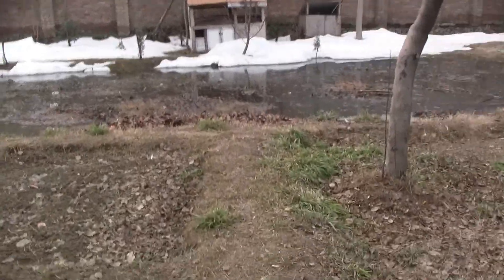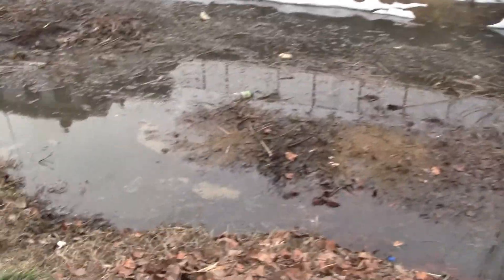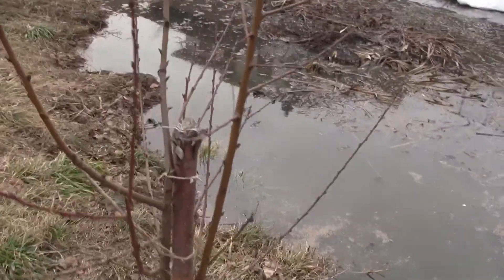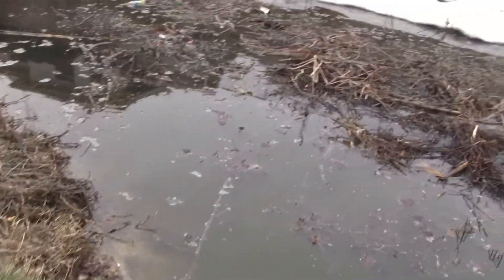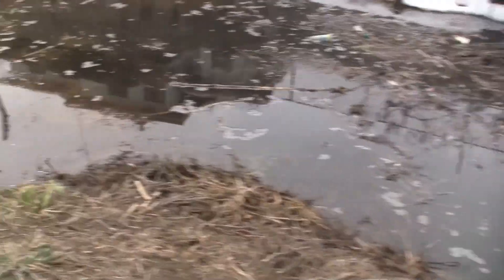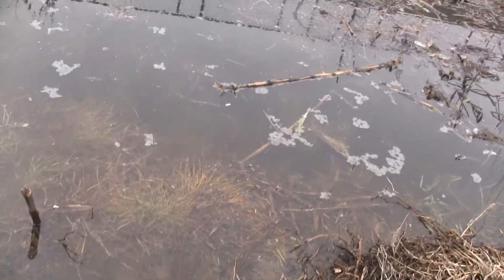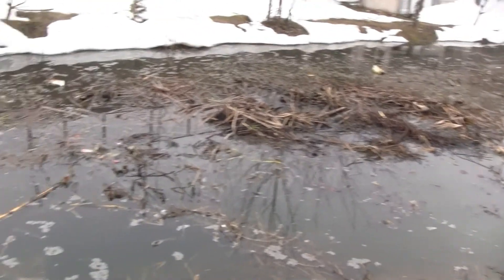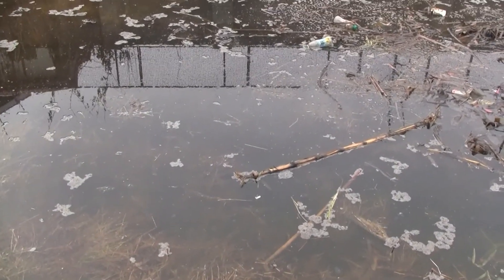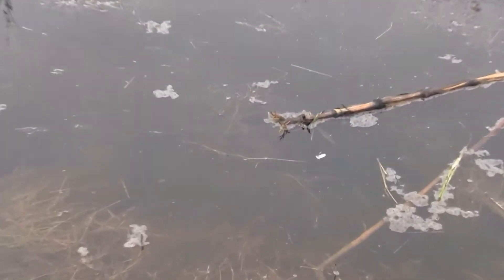The pond has risen to a level that's giving us danger of flooding. Right now it's cloudy, and if it starts snowing or raining, the pond level will keep rising. The day I made that ice-stepping video, the pond was right there.